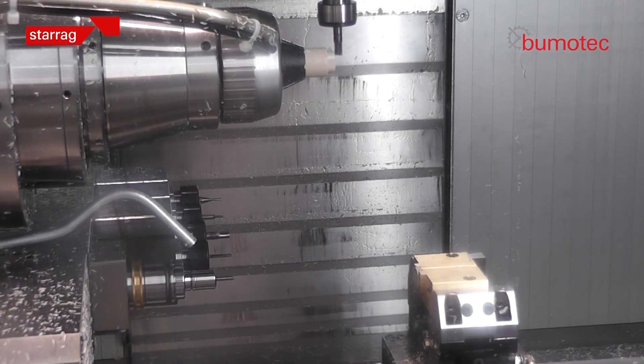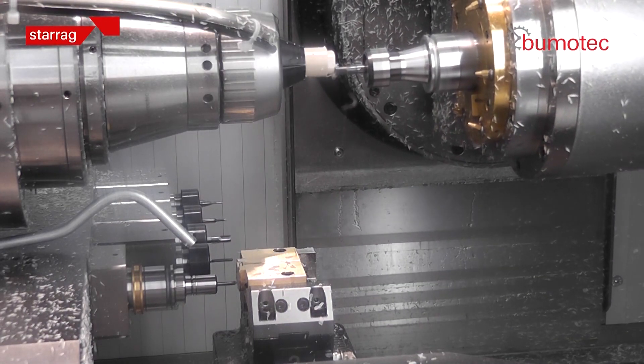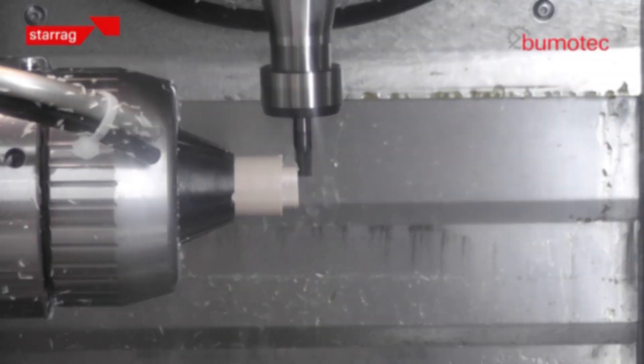This is a compact, stiff mineral cast framed machine — two micron accurate with linear motors, water-cooled drives, and a 30,000 RPM spindle for milling operations that can also be locked with the bearings disengaged for holding turning tools.